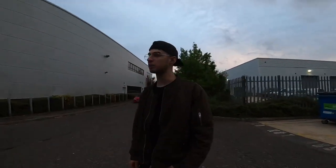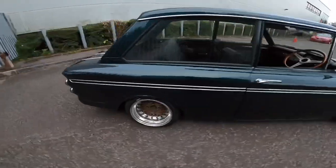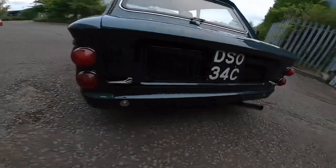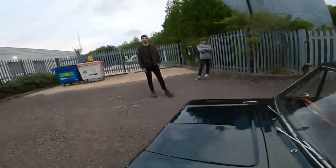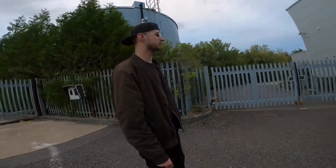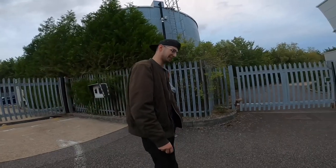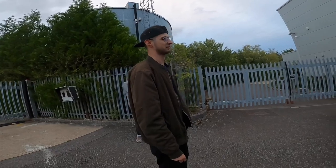So what we got here today mate? It's a 1965 Singer Chamois! Oh my days, look at this thing - I'm in love! So bro, how long have you had this car? About seven years. It's been a family thing - when I got given it five years ago by my dad I straight away put some wheels on it.